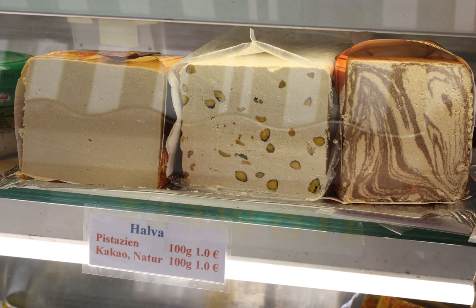Nut butter-based halva is made by grinding oily seeds, such as sesame or sunflower seeds, to a paste, and then mixing with hot sugar syrup cooked to hard crack stage. This type is popular in Eastern Arab nations, the Mediterranean, and in Balkan regions including Bosnia and Herzegovina, Croatia, Romania, Serbia, Macedonia, Montenegro, Bulgaria, Russia, Greece, Bangladesh, Cyprus, Egypt, Iraq, Iran, the Levant, Albania, Central Asia, Southern India, the Caucasus region, Turkey, Algeria, and Malta.